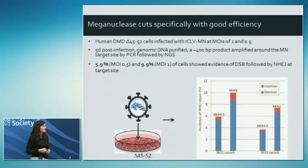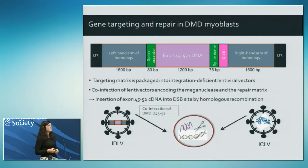The amplicons were next-generation sequenced and we looked for evidence of cutting by looking for small insertions and deletions indicative of non-homologous end joining repair of the double-strand break. With the higher MOI we're getting up to 10% evidence of double-strand breaks, which we considered good enough to proceed to look for homology-directed repair. For this we designed a repair template carrying the missing exons 45 to 52 - what would now be called a super exon.